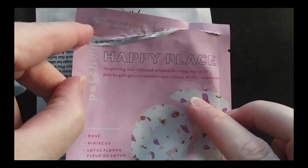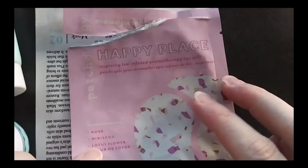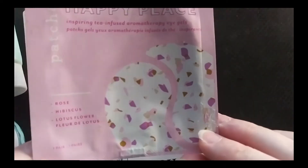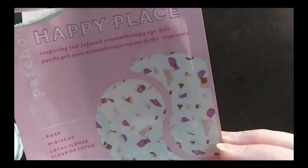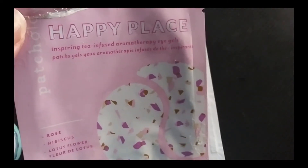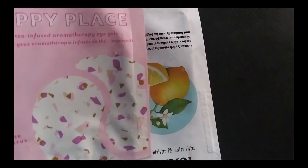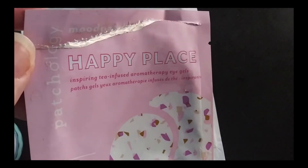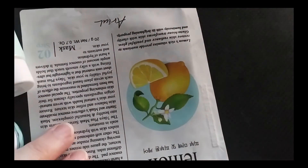I also chose this Happy Place — it's an Inspiring Tea Infused Aromatherapy Eye Gels. Very pretty and they were very nice. They have rose, hibiscus, and lotus flower in them. They did their job and made my eyes look a little nicer that day, but they didn't blow me away. They weren't bad either. I don't think I'd go out and buy them, but if somebody gave them to me, I'd use them again.